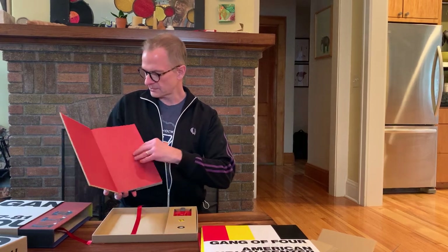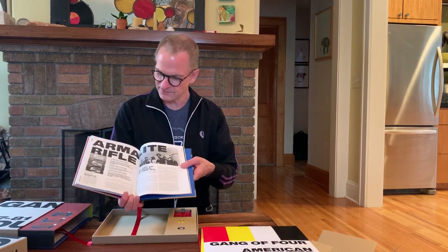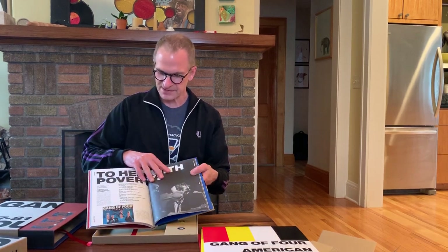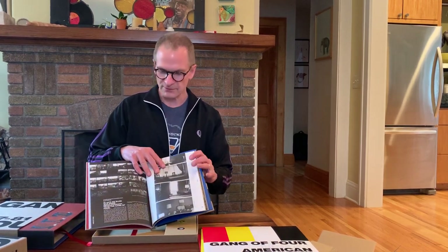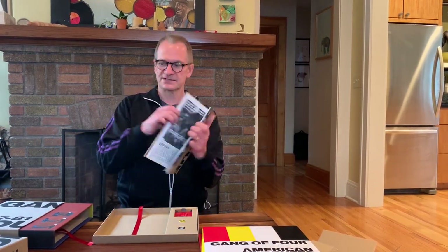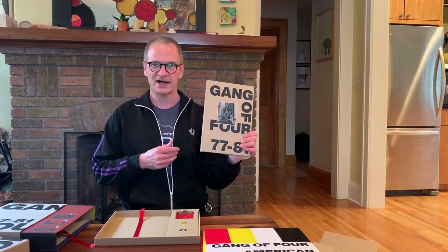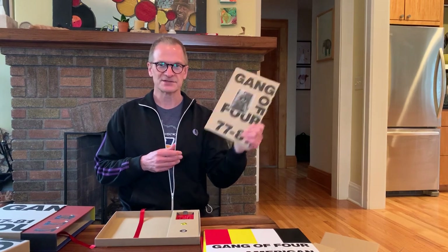One of the nicest elements of this box is this book here, which is a total retrospective of that era — that crucial era of Gang of Four — the early days, filled with great design, photographs, lyrics, and memories from the bands that were on the road with them and from the band members themselves. It's a wonderful box, this Gang of Four 77 to 81. I can't wait to dig into it — thanks for coming along for the unboxing, and maybe you'll have a copy of this for yourself someday.